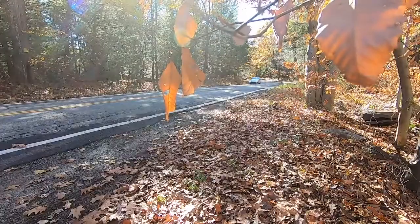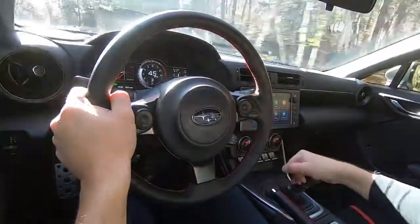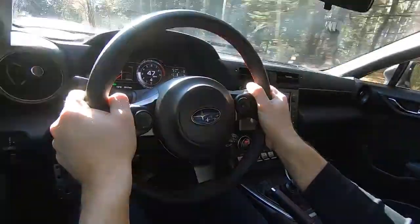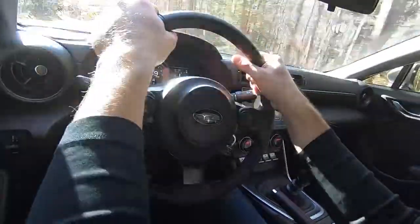The BRZ starts at $29,000 and comes standard with a 6-speed manual transmission, but can be ordered with a 6-speed automatic that brings with it automatic emergency brakes and adaptive cruise control for $1,600 more.